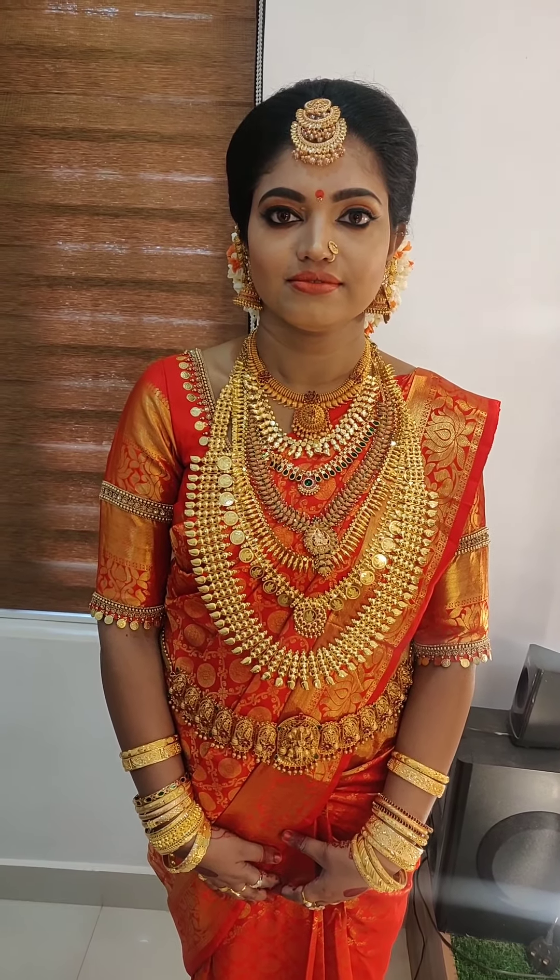Saree with orange tint - the full look is now complete. So viewers, until the next video, bye from Team Thanuma Beauty Palo. I am Kayathri Nair. Bye to all my viewers.